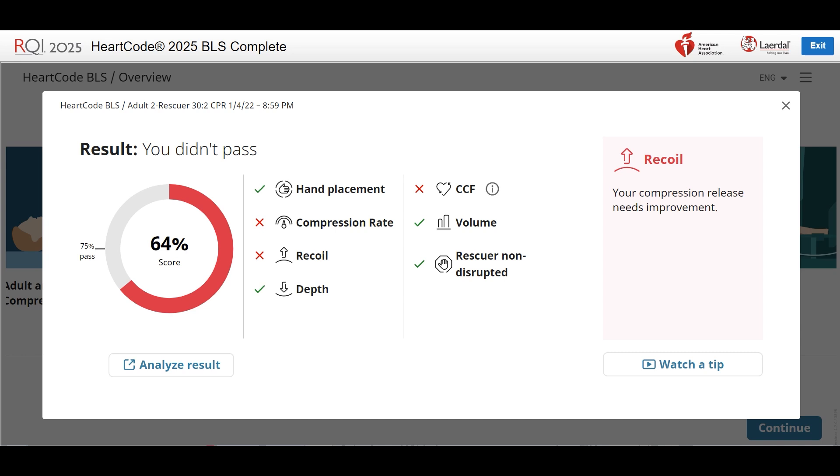Recoil can be difficult to adjust to initially because few mannequins have measured this metric in the past. Let the chest fully recoil — or return to its normal position — in between each chest compression.